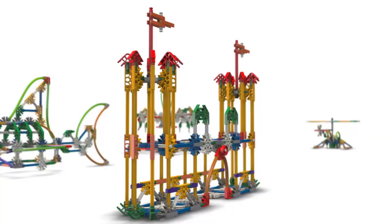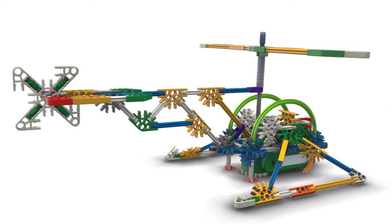Create a castle, shark, carousel, rescue chopper, and lots more.